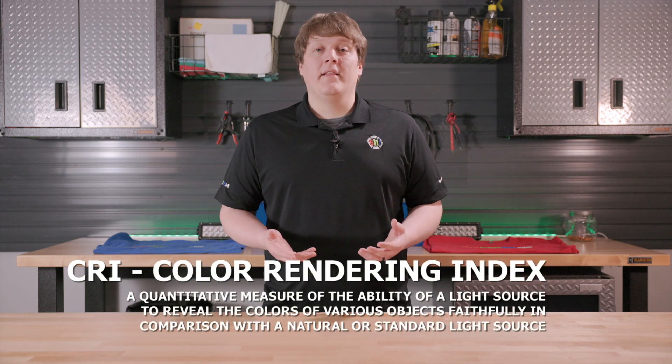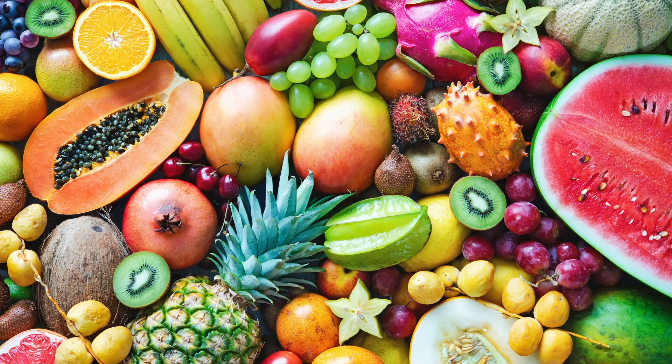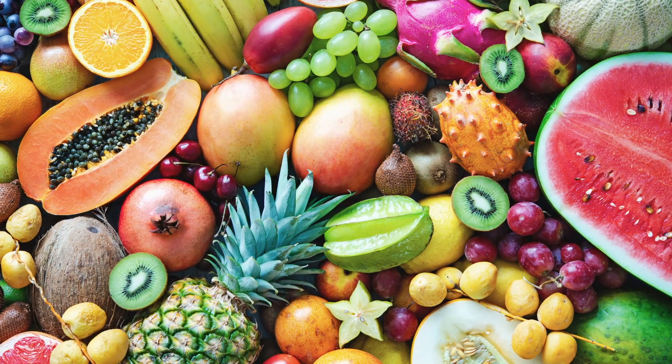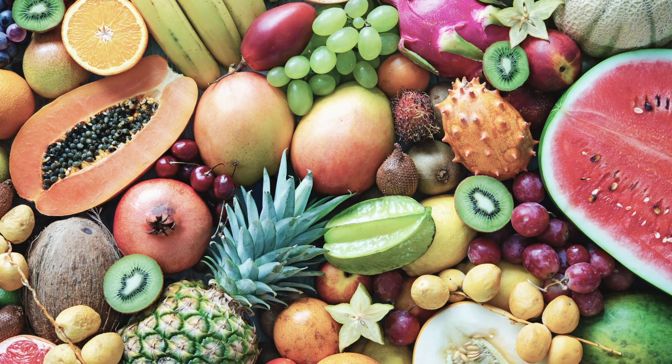The Color Rendering Index, or CRI for short, measures how accurately a light will show the true colors of an object. At high CRI, things will appear as they are — all colors as intended. As the CRI starts getting lower and lower, however, colors will start to appear muted, less vibrant, and some colors will start to blend with one another.